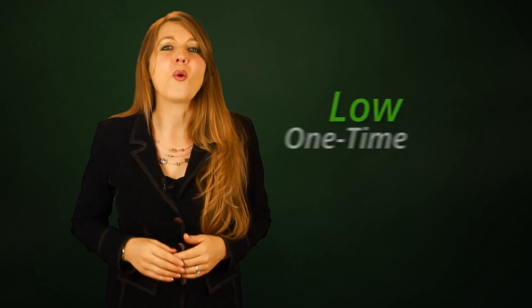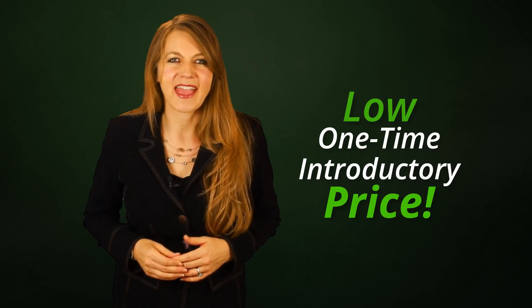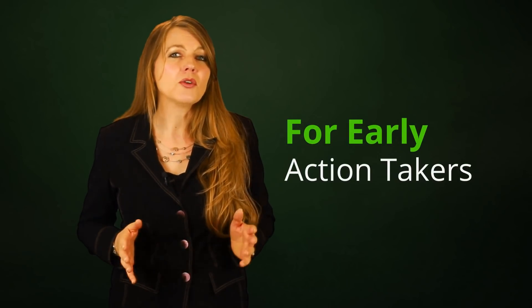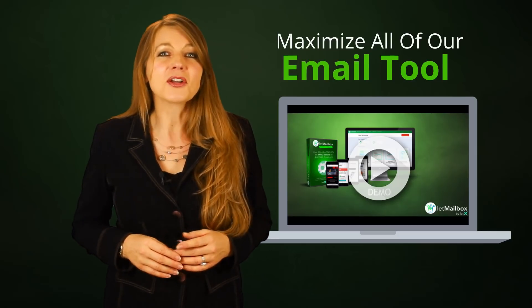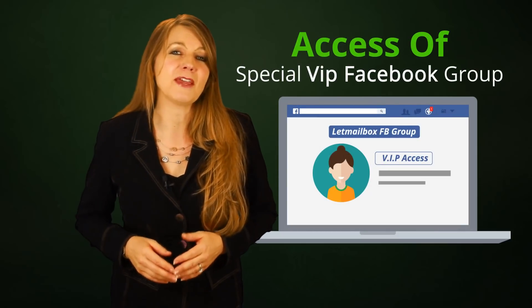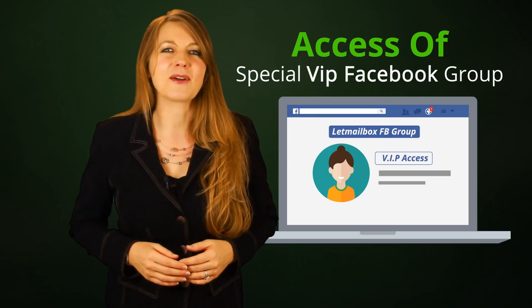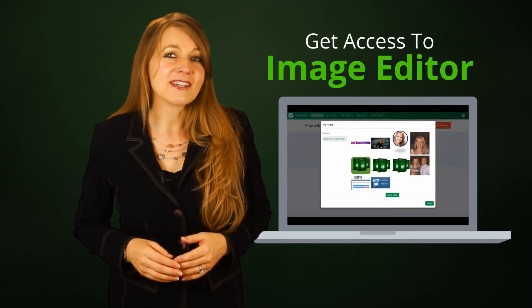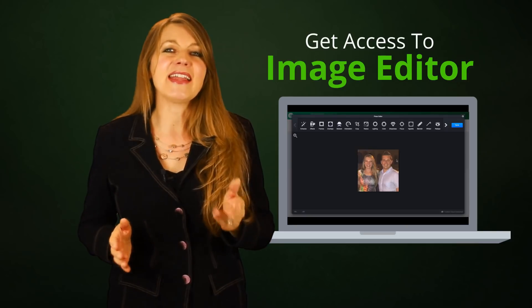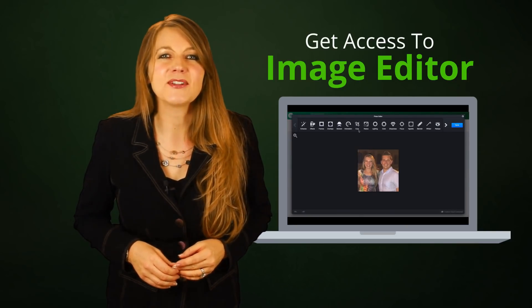And all this for a low one-time introductory price. For early action takers, we're including our full training to maximize all of our email tools. We're including access to our special VIP Facebook group, so you can see what others are doing with Let Mailbox. And you'll get access to our image editor that allows you to edit any image that you upload into a clickable image magnet.